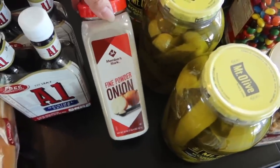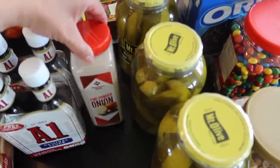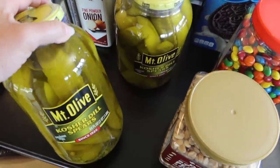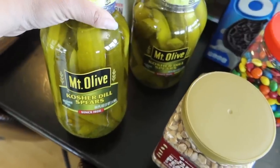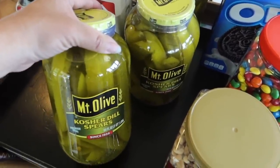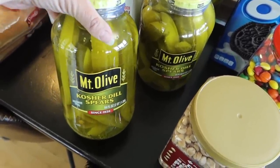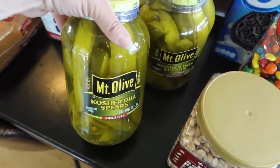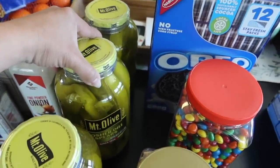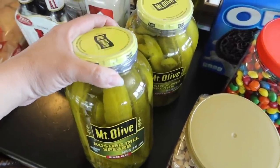We needed some onion powder — I keep two of every spice we use regularly, which keeps us out of the store for just little things like spices. I noticed we didn't have any pickles, which is a moving problem. I thought we had none so I got three jars, then I found a whole bunch in our storage area — but pickles last a long time so now we have plenty.